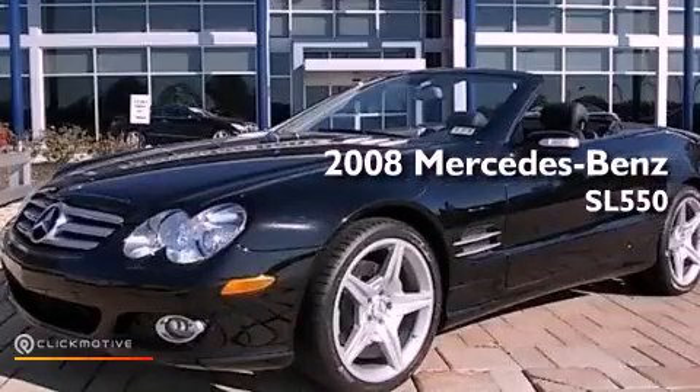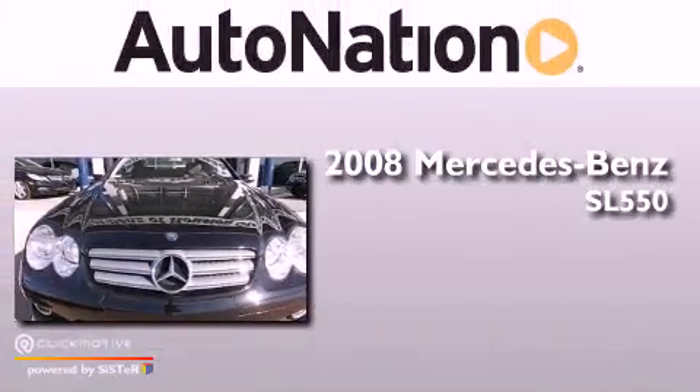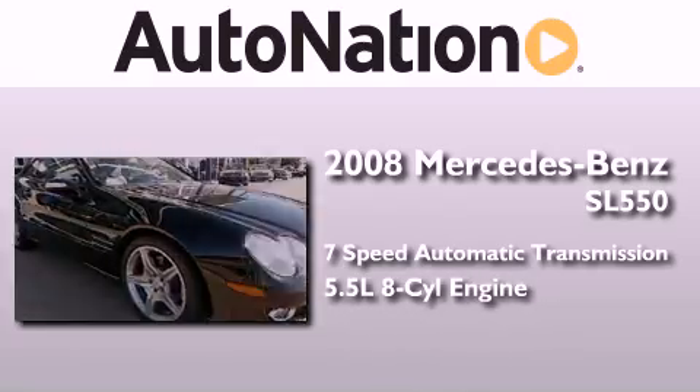This is a certified pre-owned 2008 Mercedes-Benz SL 550. This convertible has a 7-speed automatic transmission and a 5.5-liter V8.